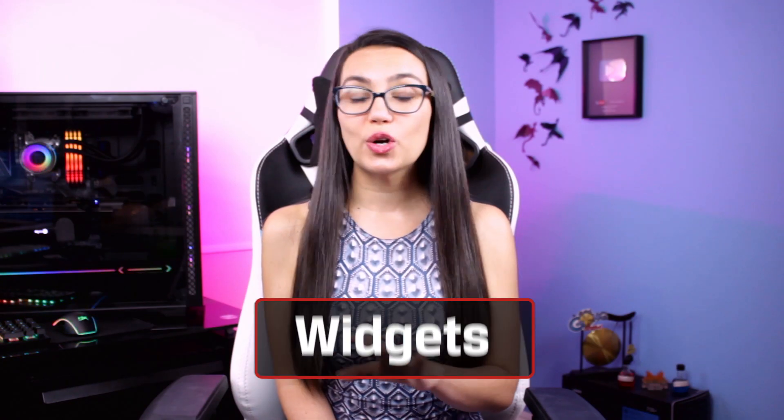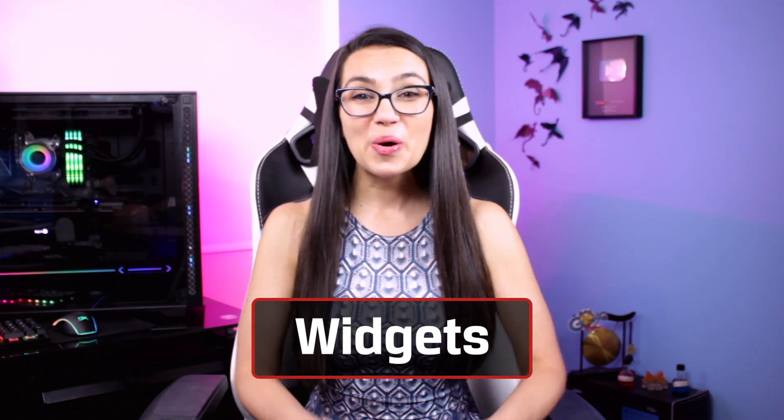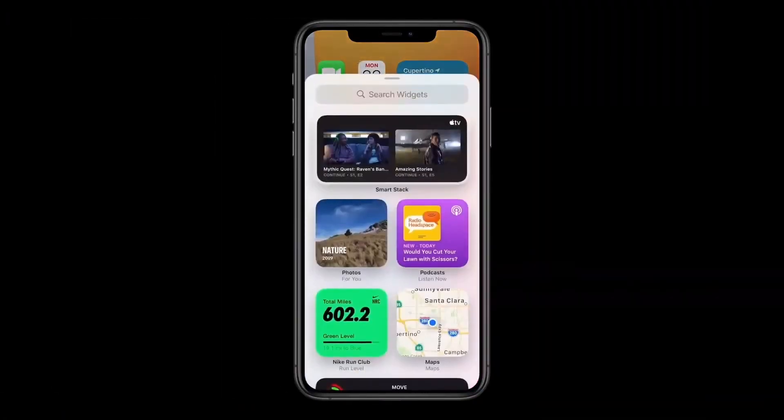Let's start off with a feature long beloved to Android users and finally coming to iOS: widgets. Widgets are a bit of self-contained code that allows a small bit of an app to be displayed without fully opening the app. And now they are available on the home screen with this latest iOS update.